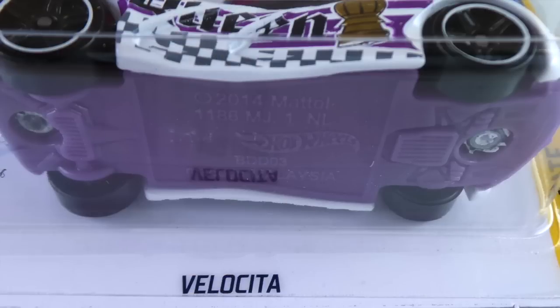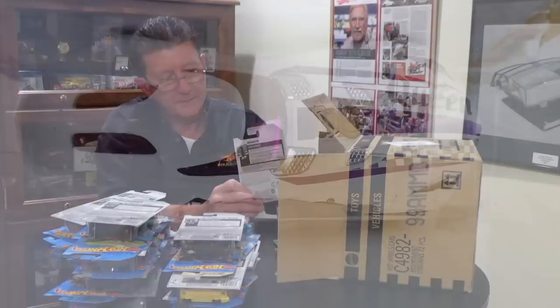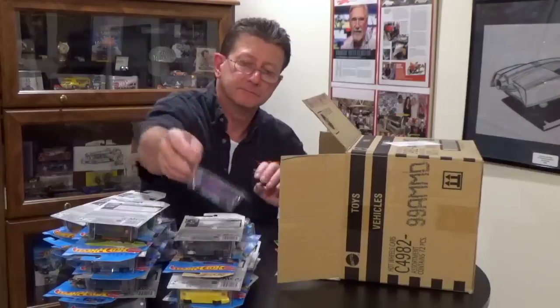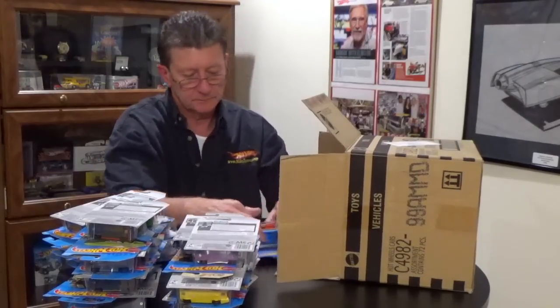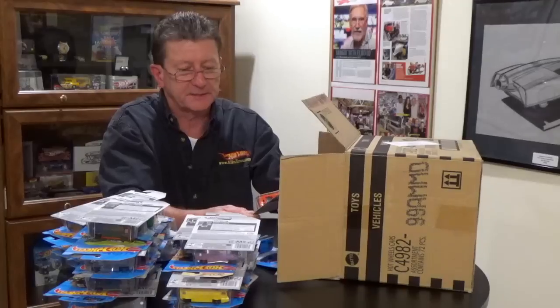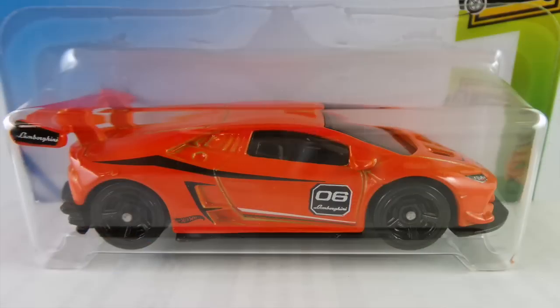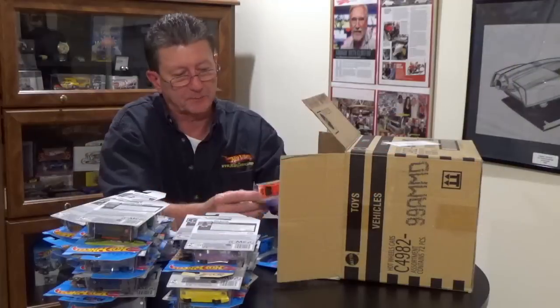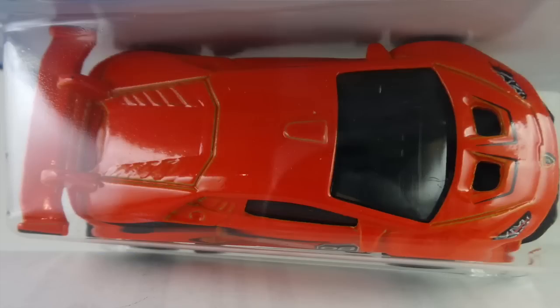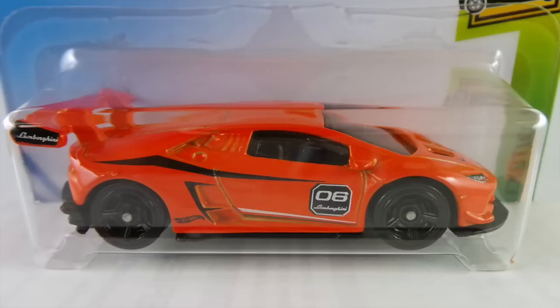Another white Checkmate series car — the Velocita — done in white enamel with a lavender plastic base. The wheels are blacked out PR5s with a white rim, the window is very dark purple transparent, and it has a chrome interior. Then there's the Lamborghini Huracan LP260-2 Super Trofeo in orange enamel with a black plastic base, all black MC5s, black plastic interior, dark tint window, and very minimal tampos.